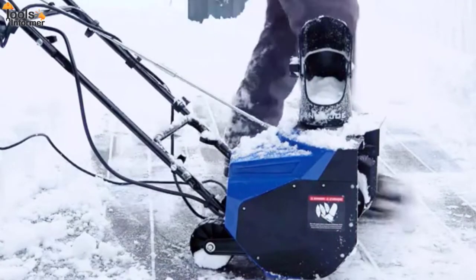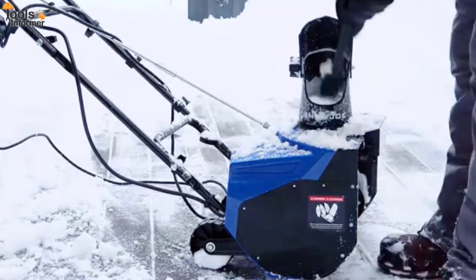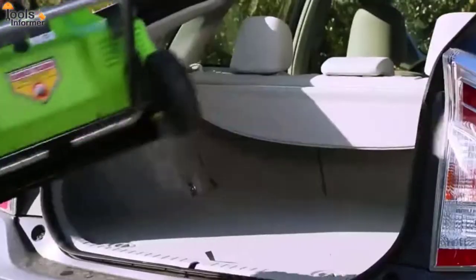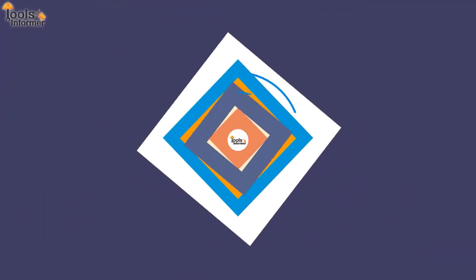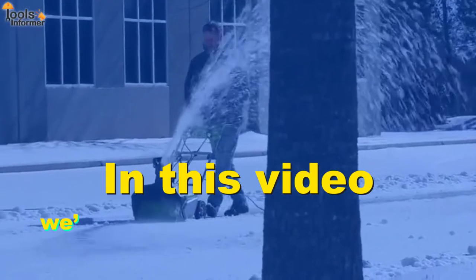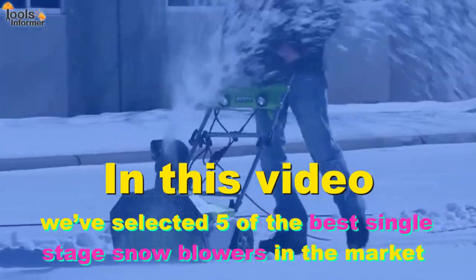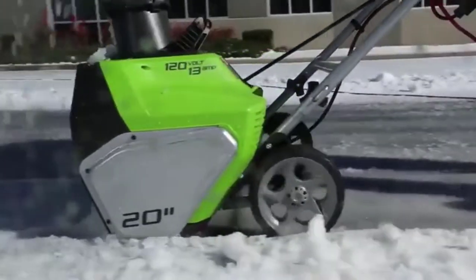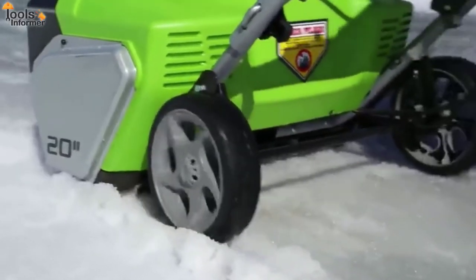Single-stage snowblowers are easy to maintain as they come with a straightforward design that can be easily lifted when it needs some parts replaced. Welcome back to Tools Informer. In this video, we've selected five of the best single-stage snowblowers in the market from different brands, based on key factors such as type, motor power, speed, and user experience.